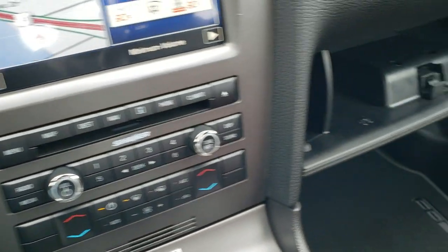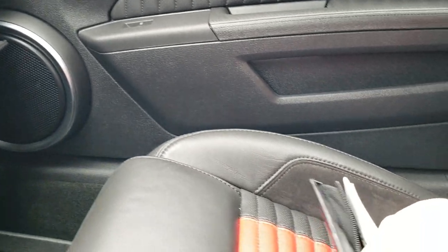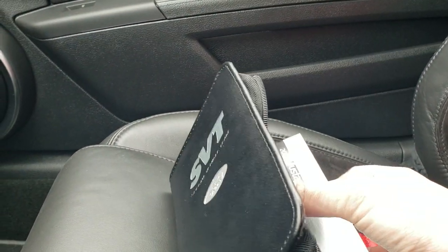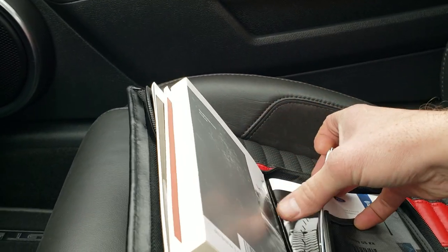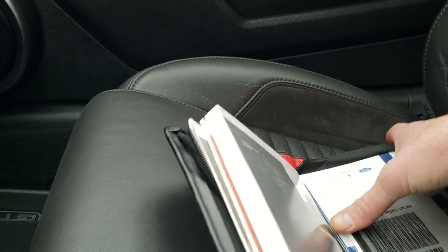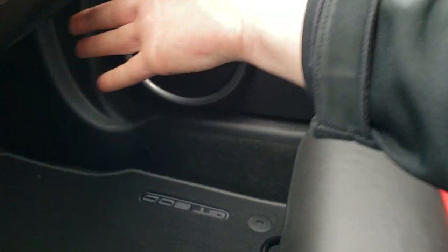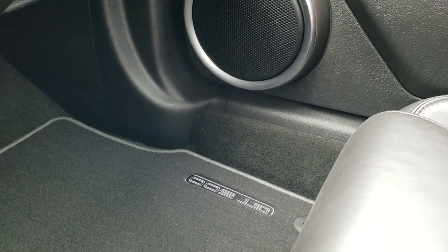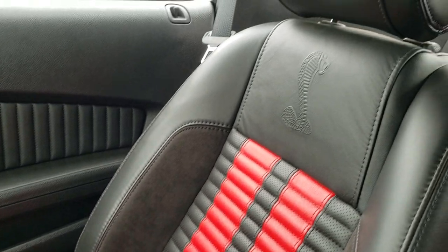I've got the glove box open because I wanted to show you the owner's manual and all the books that go along with the vehicle — just about everything that came with the car is in here. The GT500 floor mat is on the passenger side, no rips or tears on the passenger seat. This car has never been smoked in — it smells very clean inside, almost brand new.